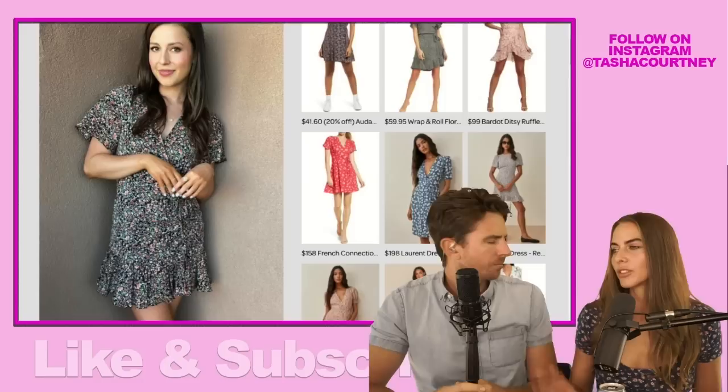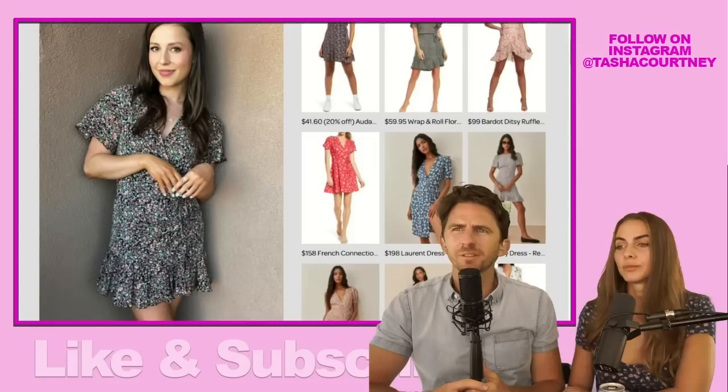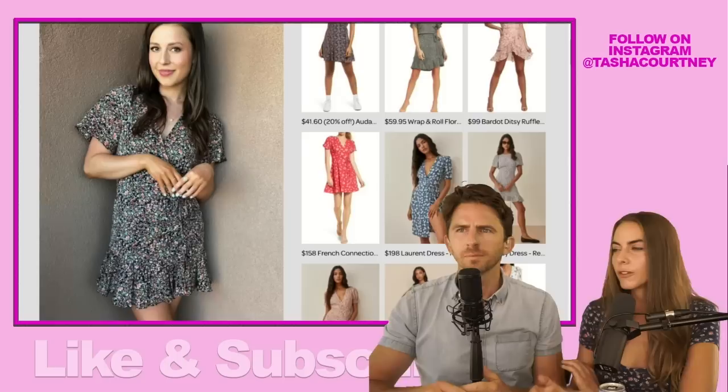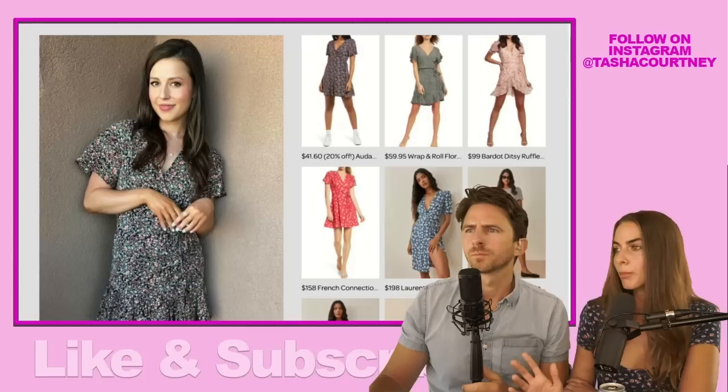Super cute dress — it feels kind of Easter-y. And I can't believe you can get it for only $50, or $90 at some places. It's pinks and purples and teals in the floral. What's nice about a floral print is it reads different in different lighting, and it's something you can wear all spring and summer. This is a super versatile dress. There are a million events or ways you could wear this. Is floral something that is always in style?